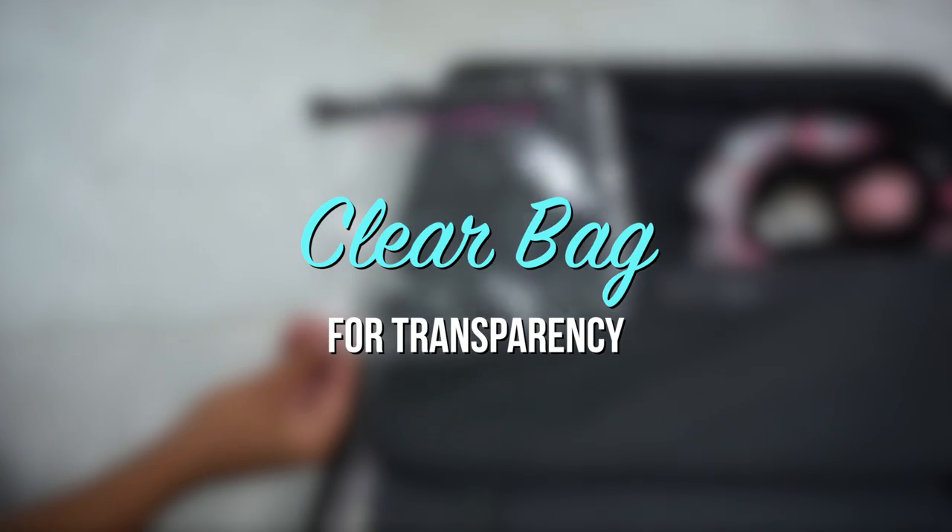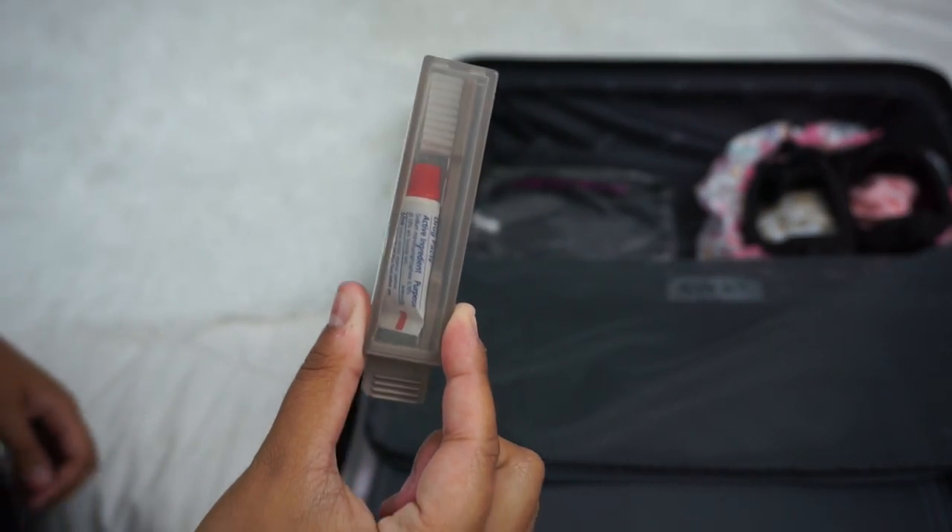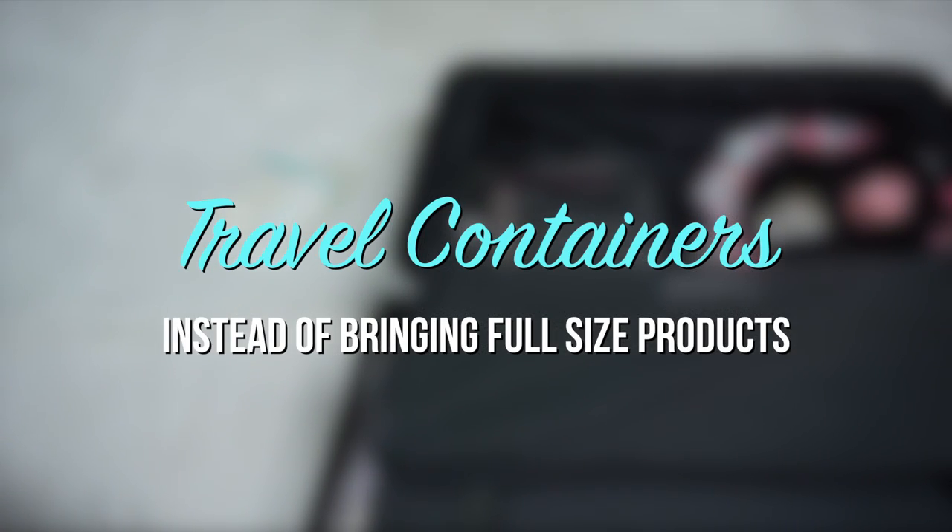Use a clear bag for transparency so you can easily see your items. Instead of bringing full-sized products, pack them in travel containers.